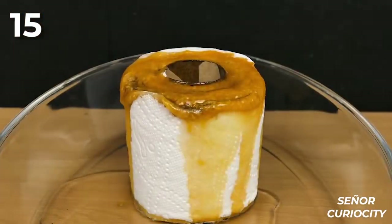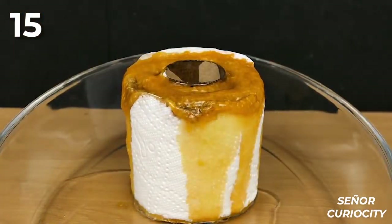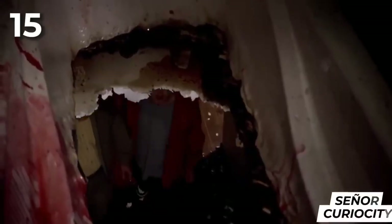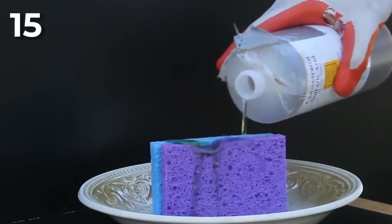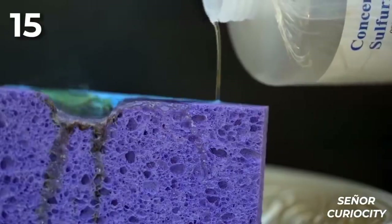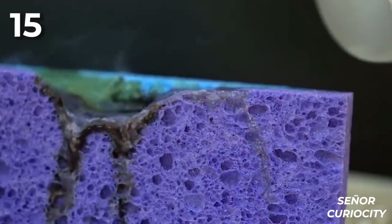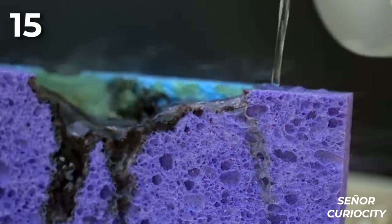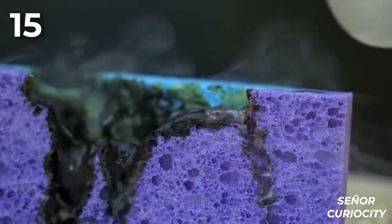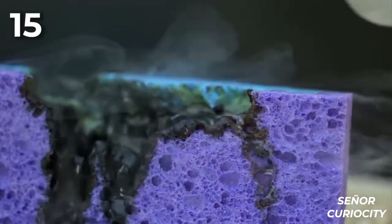Fifteen: sulfuric acid is extremely corrosive and one of the most well-known chemicals. This powerful chemical, commonly used in fertilizers, can cause severe damage when mishandled or applied to the wrong surfaces. This video demonstrates the effect of sulfuric acid on a kitchen sponge. Due to the molecular structure of the sponge, the acid reacts and literally starts boiling, melting everything in its path.